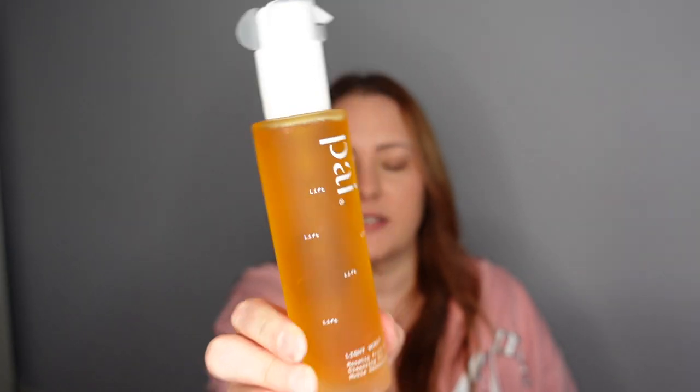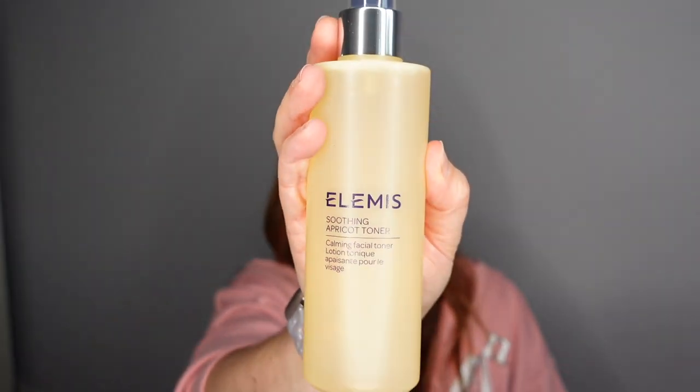I'm just going to dive in. Number one is a huge nice box with two products. We have the Pai Lift Rosehip Fruit Extract Cleansing Oil — shake before use, apply two to three pumps to dry skin, massage across face and eyes to dissolve dirt and makeup. And we also have one of my actual staples, the LMVH Apricot Smoothing Toner. I love that they've put a cleanser and a toner together.